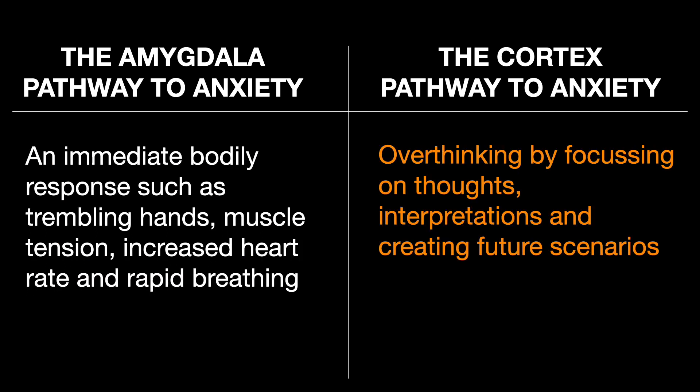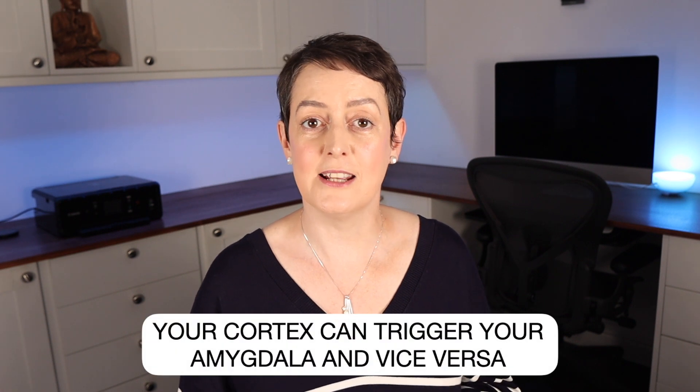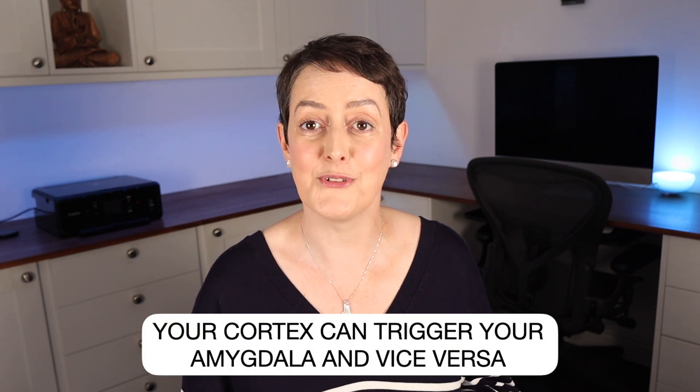Whereas if you're overthinking and focusing more on thoughts, interpretations, and creating future scenarios, that suggests your anxiety may have started in the cortex. It's not always easy to identify, as cortex-based anxiety can trigger the amygdala and vice versa.